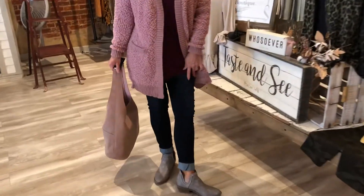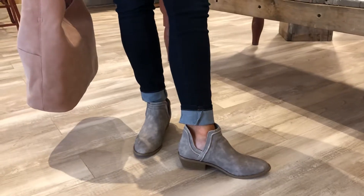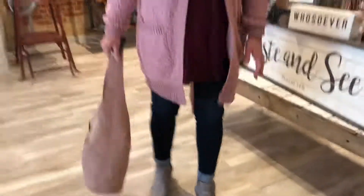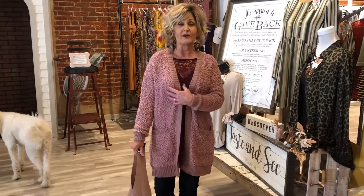I paired it with some skinny denim and our brand new v-cut gray booties that I absolutely love — look how cute those are! Just a fun outfit for fall. The cardigan is polyester and acrylic, super comfortable, not real oversized, but you can work with denim, dress it up, and do a lot of different things with these popcorn cardigans.